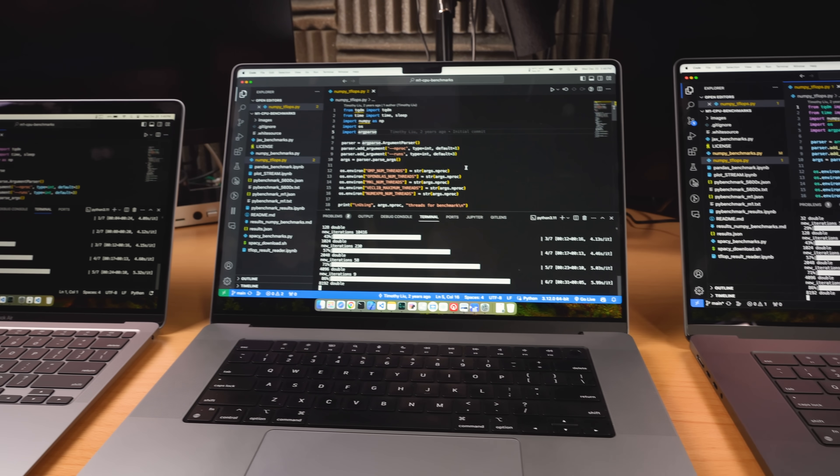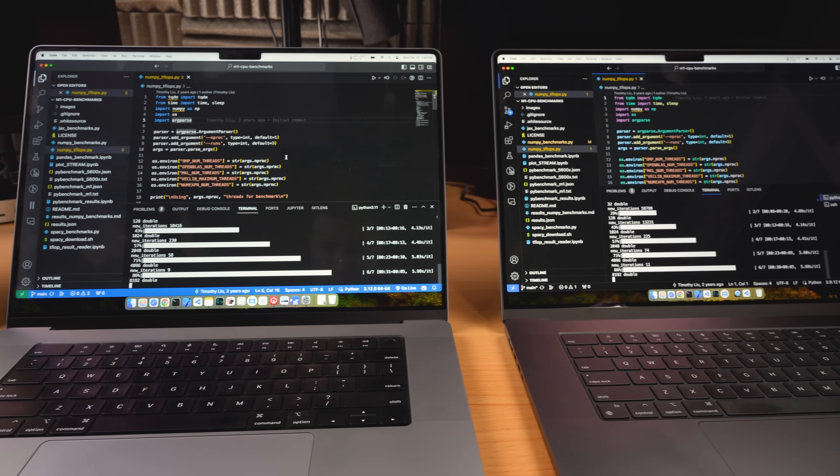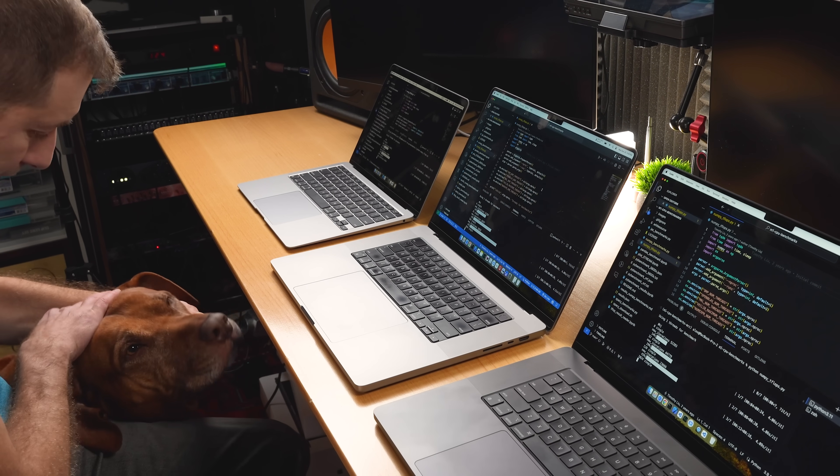This M3 Max is not made of gold, but it might as well be — it's expensive. I've invested in these machines, setting up the environments, and running these extensive tests to compare Apple's tech from the past few years in the performance-hungry world of AI.